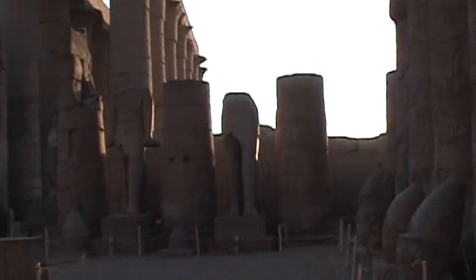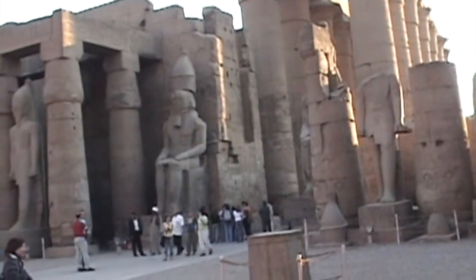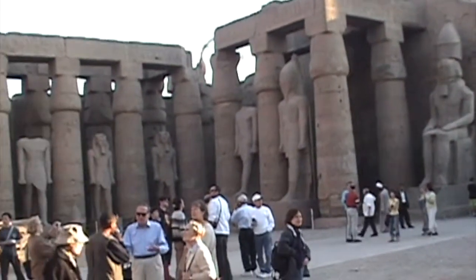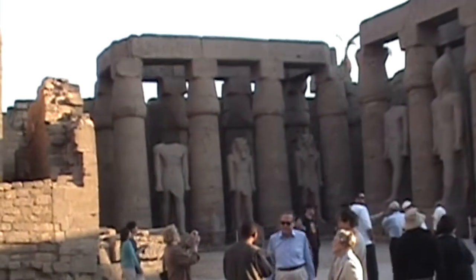Number five, the central corridor of the temple. A lot of the work here was done around 1200 BC by Rameses II. Hence you see many of the statues are of him.